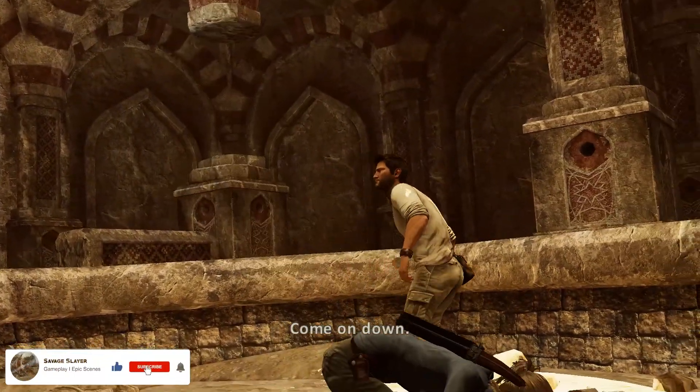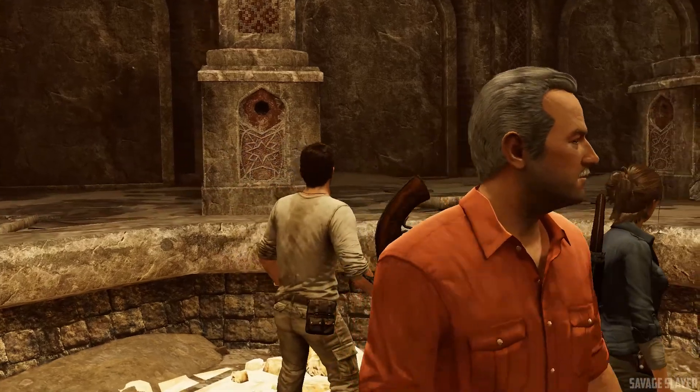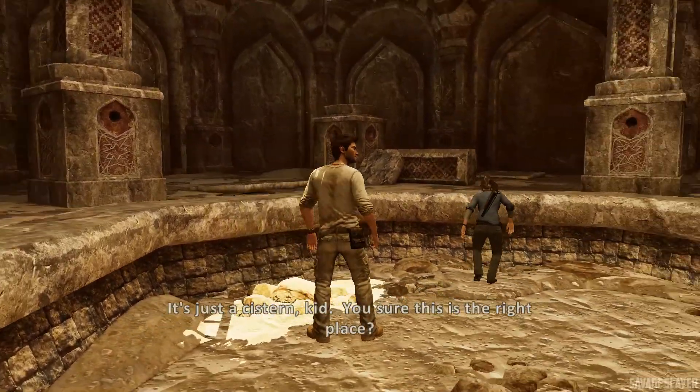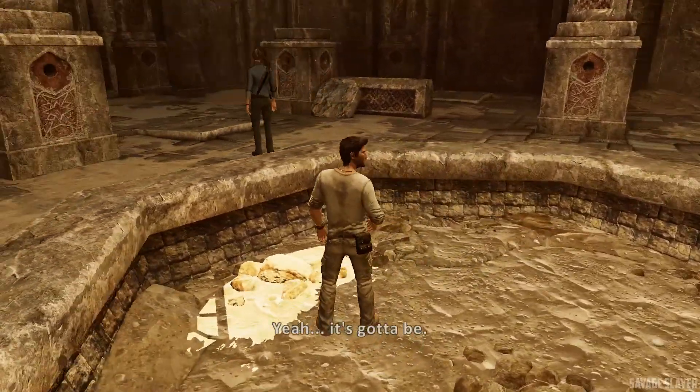C'mon down! Man, it's just a sister, kid. You sure this is the right place? Yeah, it's gotta be.